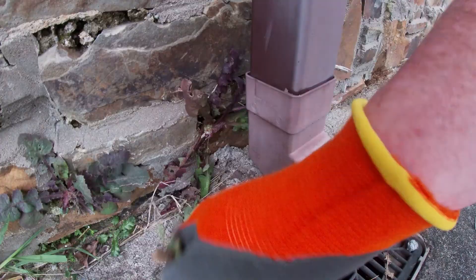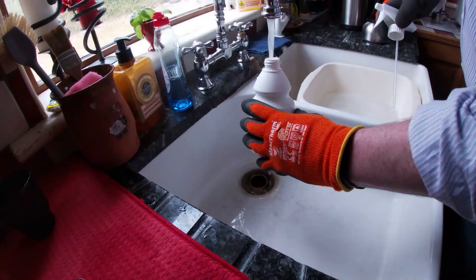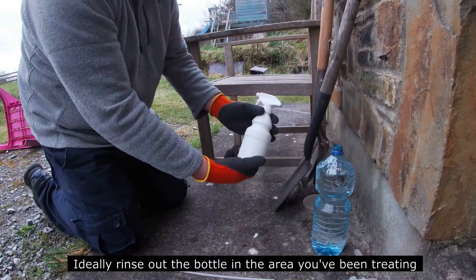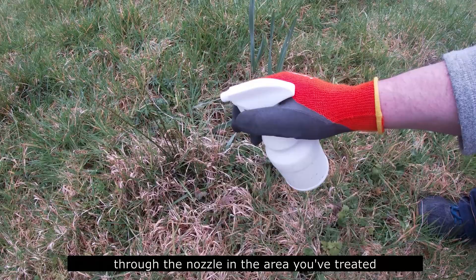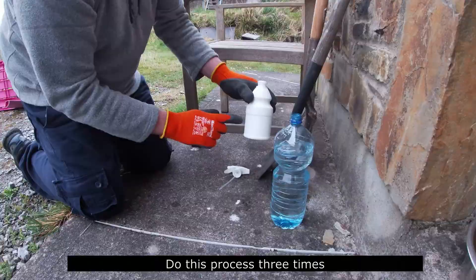When the pesticide is completely gone, it's a great idea to recycle the bottle. But never rinse a pesticide bottle in a sink. Ideally, rinse out the bottle in the area you've been treating. Use a bottle of water — quarter-fill the pesticide bottle, shake it vigorously, spray some of the rinse water through the nozzle in the area you've treated, and then empty the rest of the bottle. Do this process three times.